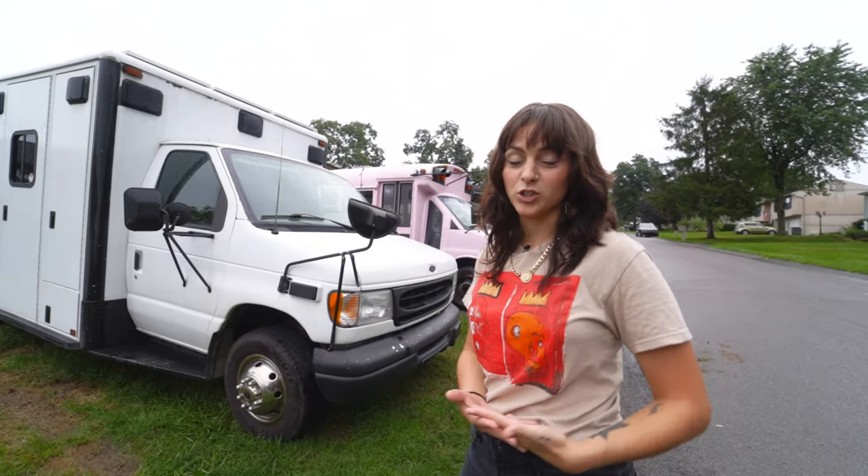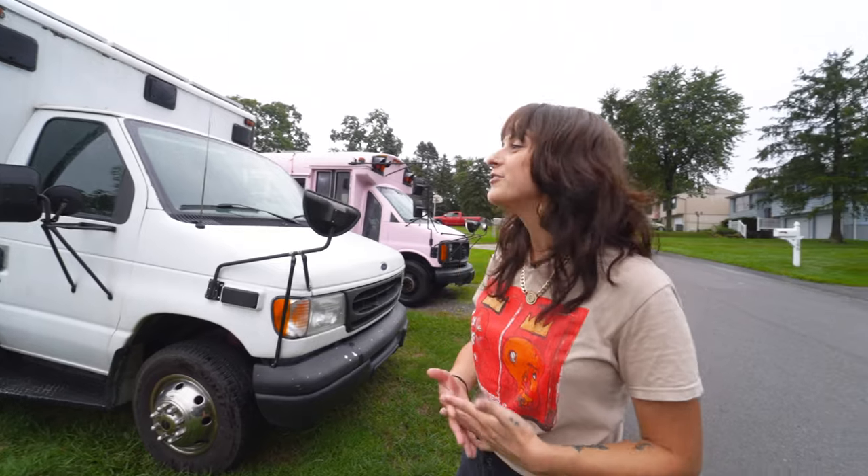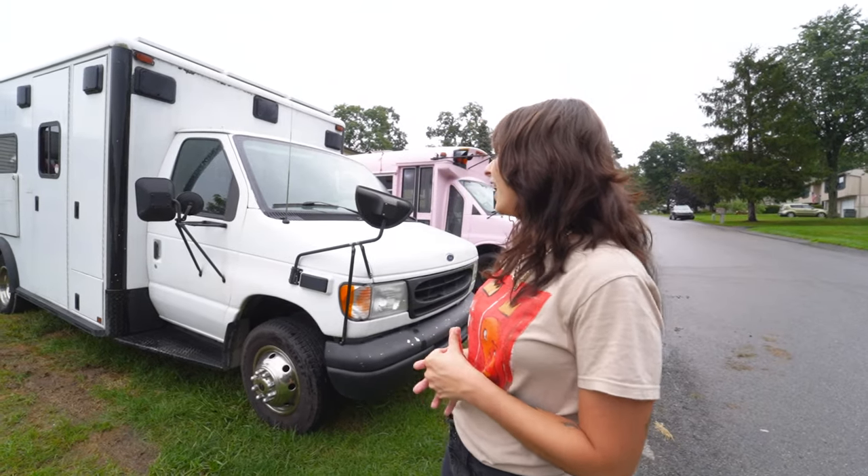Alright, you want stats? Let's talk stats. It's a 2001 Ford F450. She has a 7.3 liter engine — that's a diesel, obviously. She's thick.